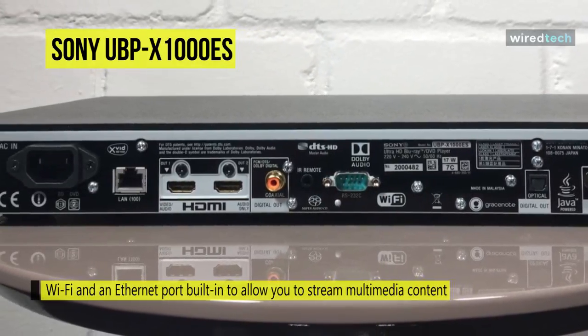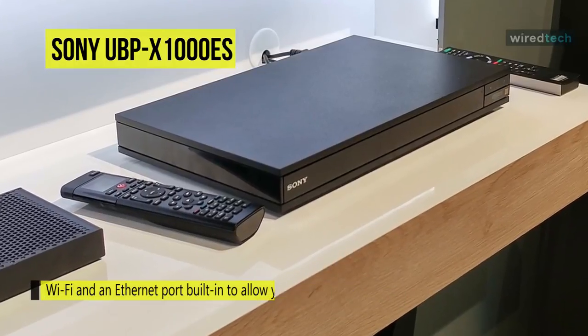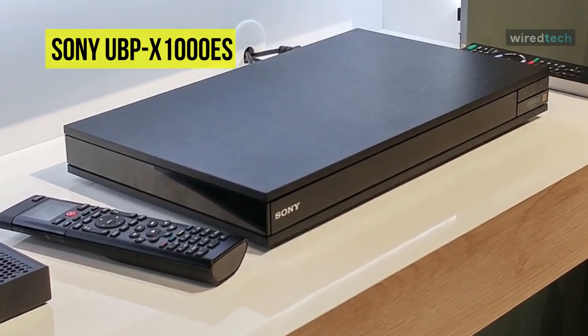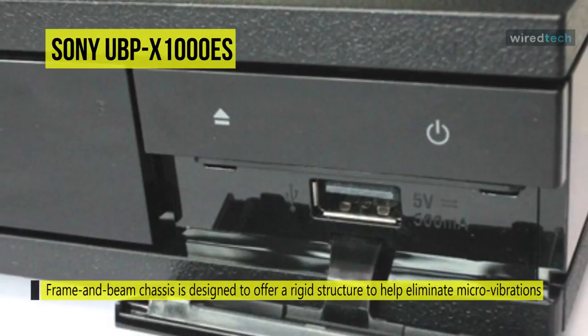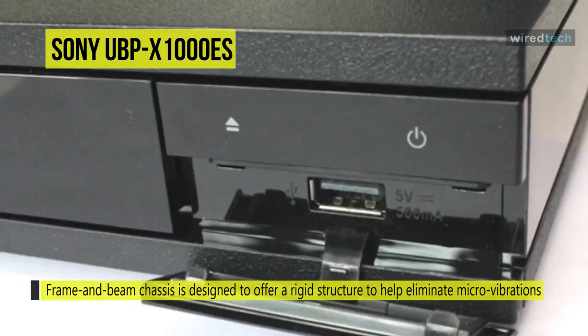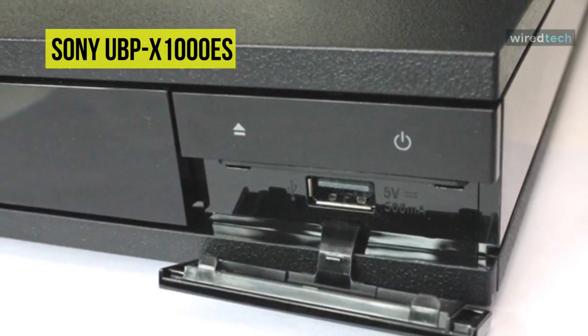It has Wi-Fi and an Ethernet port built-in to allow you to stream multimedia content from your home network. The USB port also provides for the playback of your digitally stored media. You can connect a pair of Bluetooth headphones for private listening or Bluetooth speakers to move your audio out of the main listening area. The frame and beam chassis is designed to offer a rigid structure to help eliminate micro vibrations, as well as electrical shielding for enhanced sound and picture quality.